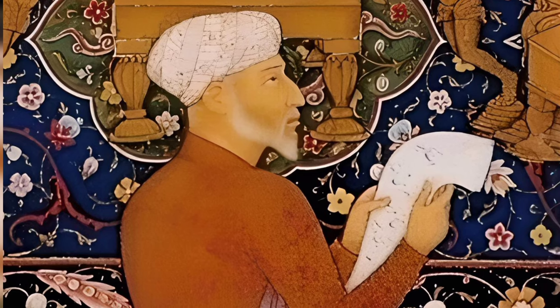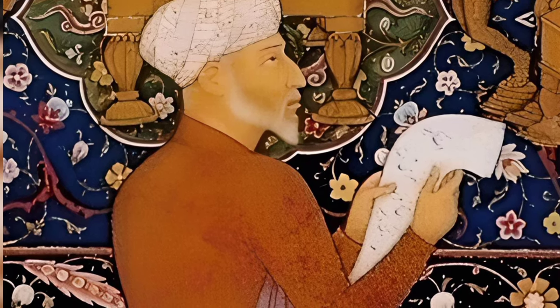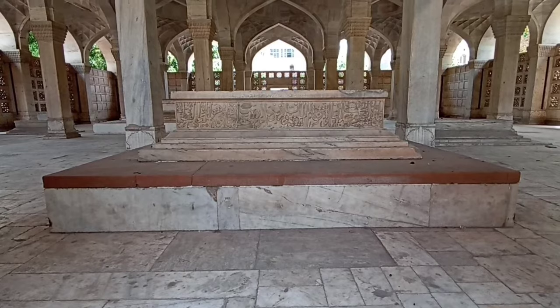The structure was commissioned by Mirza Aziz Kuka, son of the renowned Atgar Khan and a prominent figure in the Mughal emperor Jahangir's court. He also served as the Subedar of Gujarat.